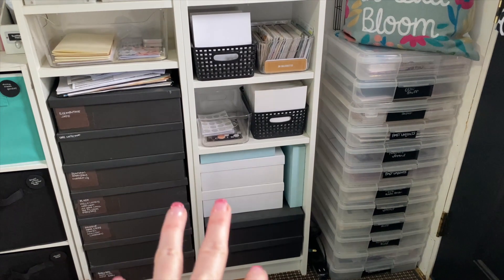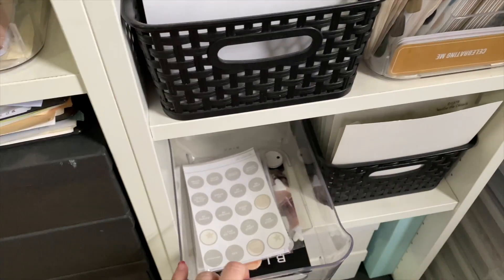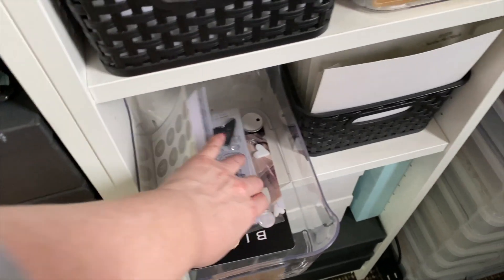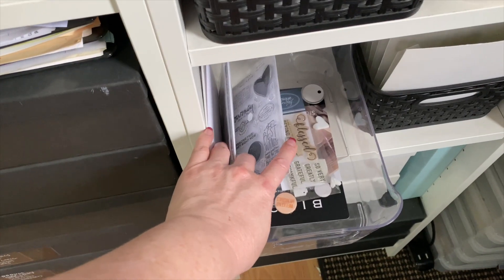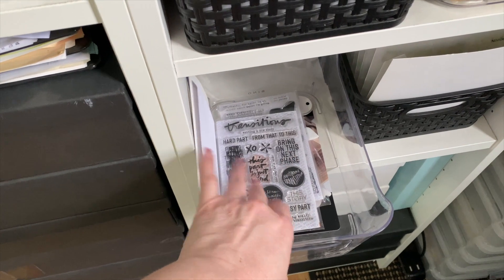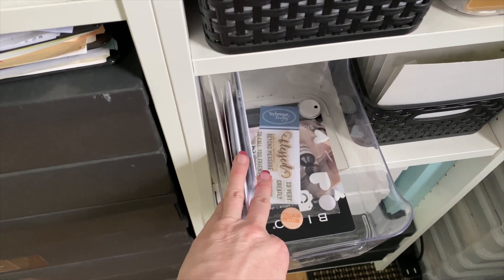This area is just office supplies that will change. I have a little bin with some random memory keeping stuff, a couple stamp sets. This is for my Through the Lens album - it has the Journey stamp set and Transition, plus some things I think are perfect for that album.